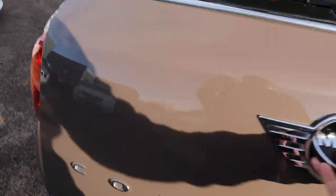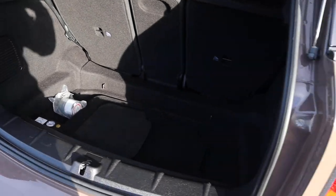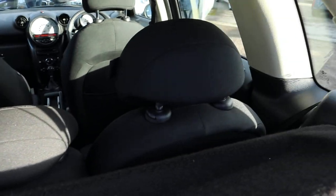Let's have a look inside the boot — plenty of space inside the boot area. You've got your parcel shelf that can be taken off, and these rear seats can be folded down giving you even more space if needed.